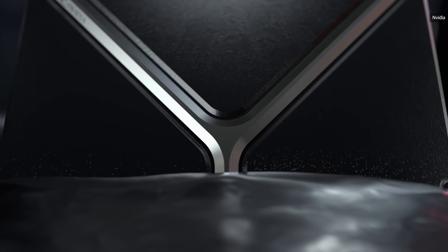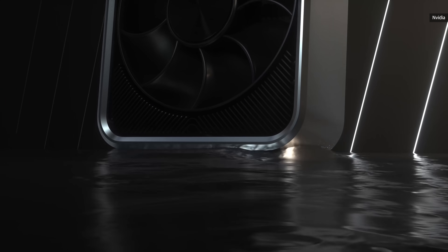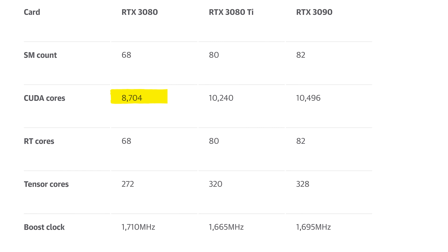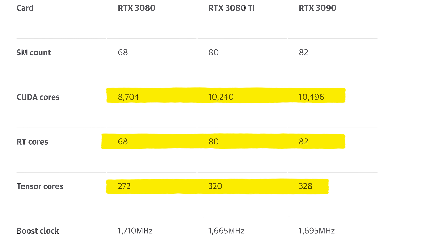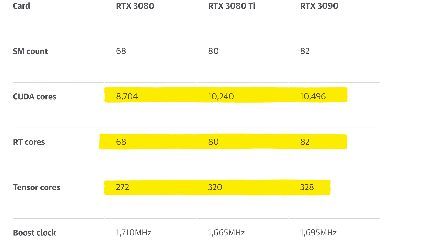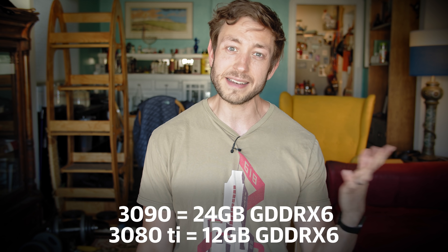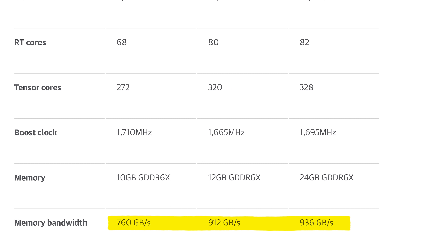First up is the 3080 Ti, which is essentially just a slightly cut-down version of that flagship 3090. The 3080 Ti has 10,242 CUDA cores — NVIDIA's name for its graphics processing units — down only 256 from the 3090's 10,496. It also loses just a few of those graphics-enhancing ray tracing and AI-based tensor cores. The biggest change is the memory, which gets cut in half to just 12GB of GDDR6X at a bandwidth of 912GB per second. This is slightly slower than the 3090's 936GB per second, but a big improvement from the 3080's 760.